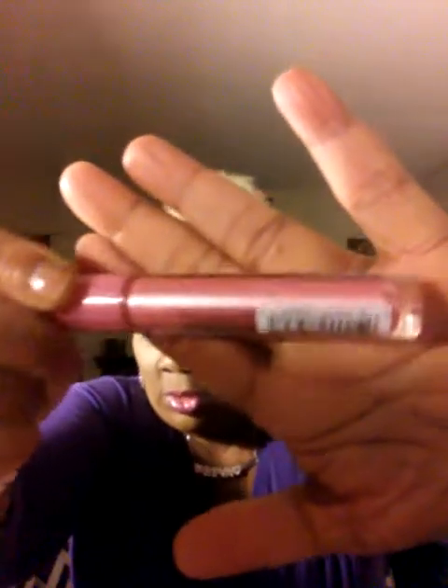And the next one is this color, and this one is called Playful. Some of them you can see the name right there. This one has shimmer in it too, but it's not overpowering. Pretty, pretty pink. Again, that one is Playful, and that's what it looks like.